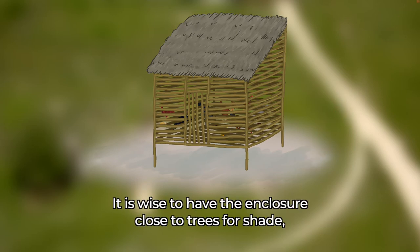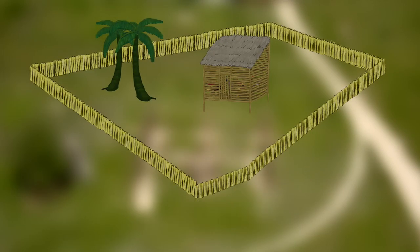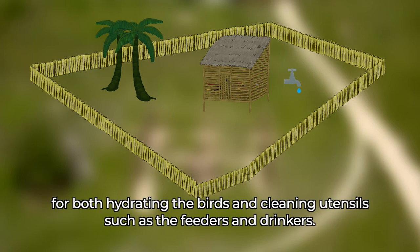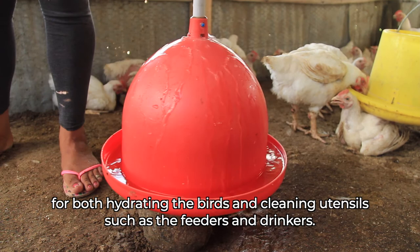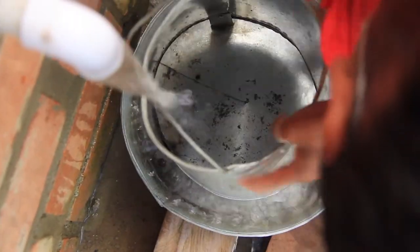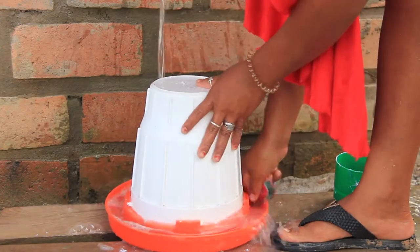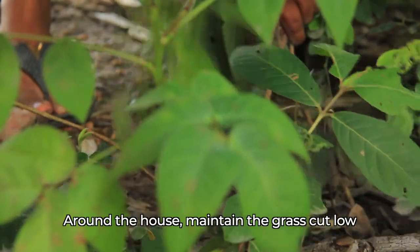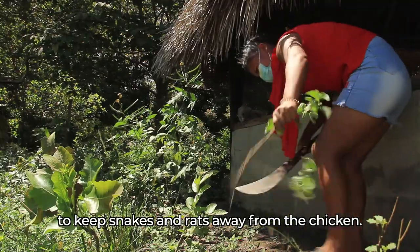It is wise to have the enclosure close to trees for shade, as well as close to a clean source of drinking water, for both hydrating the birds and cleaning utensils such as the feeders and drinkers. Around the house, maintain the grass cut low to keep snakes and rats away from the chickens.